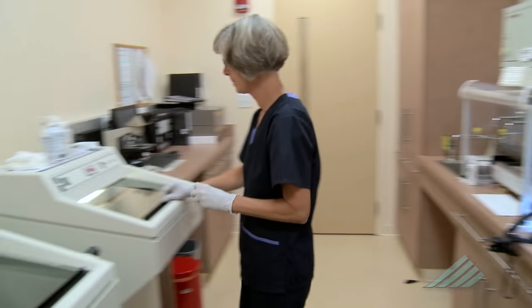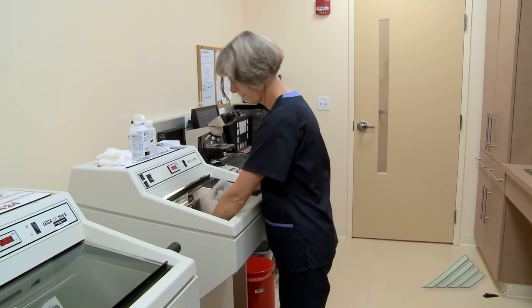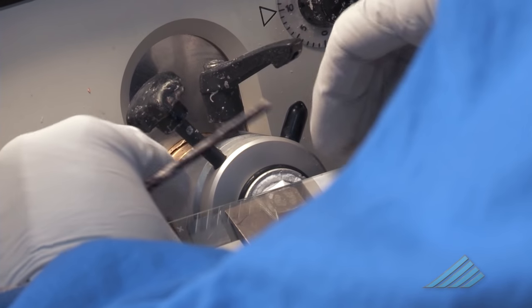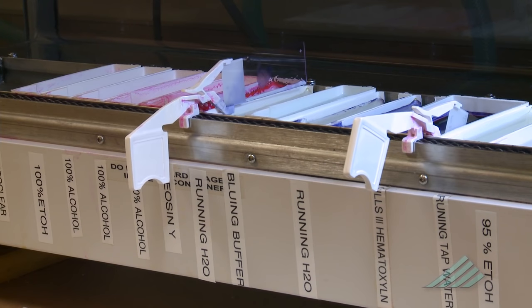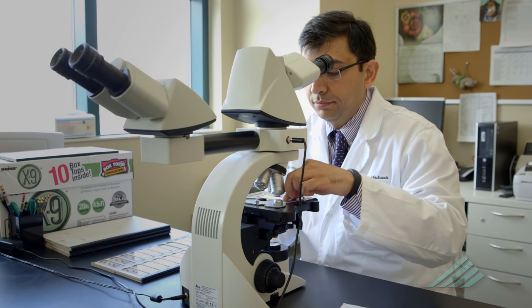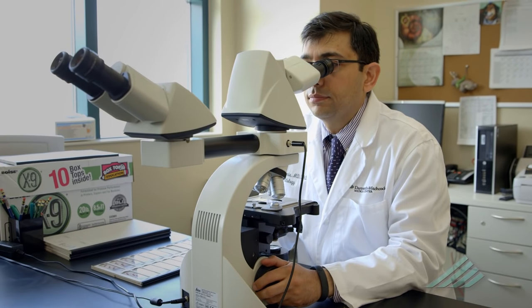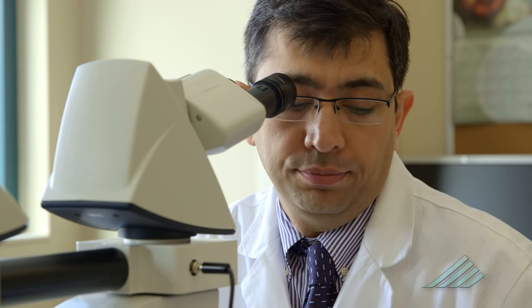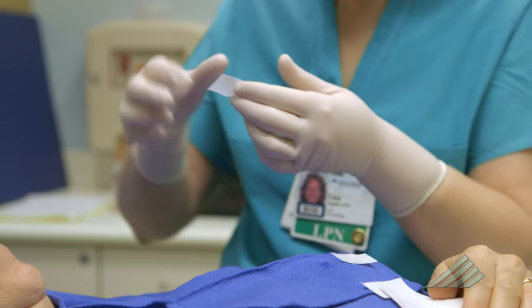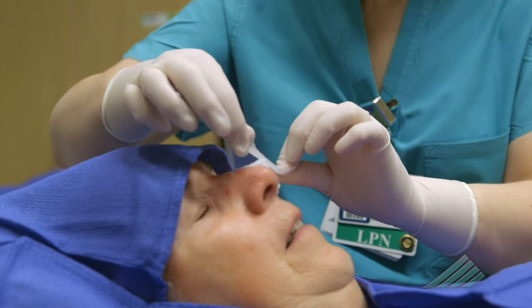They freeze the tissue, then cut it into very thin slices that are placed on glass slides. The tissue is then stained, and the slides are viewed under a microscope. The surgeon reviews the slides and will be able to identify if any of the cancer has spread beyond what was already removed.